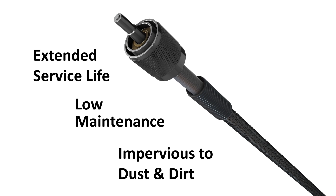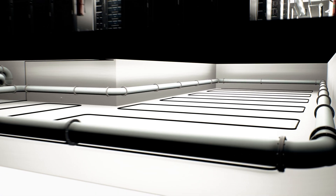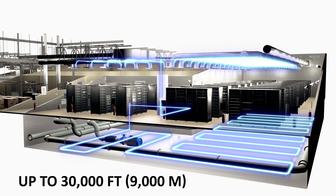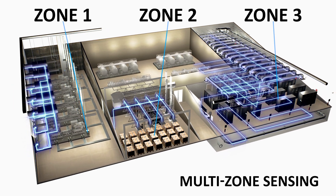It provides a significantly longer service life than the industry average, often requiring no maintenance. The sensing cable is also impervious to dust and dirt build-up, which is extremely beneficial for remote and dusty environmental conditions. Capable of monitoring up to 30,000 feet in total length, a single control panel can monitor an incredibly wide area.